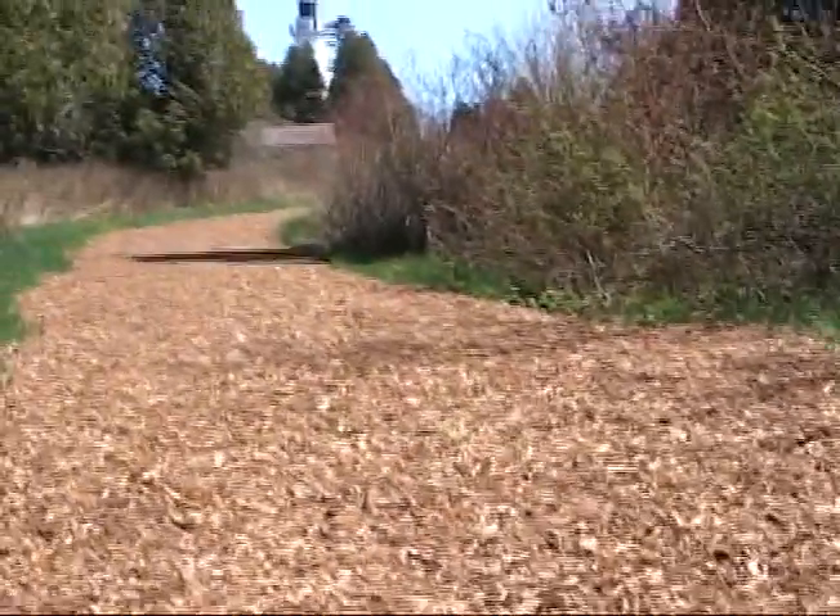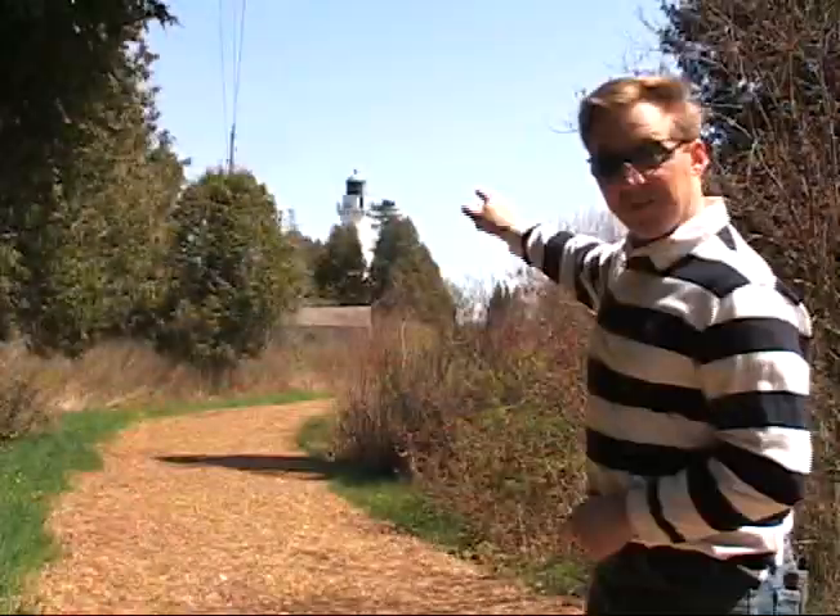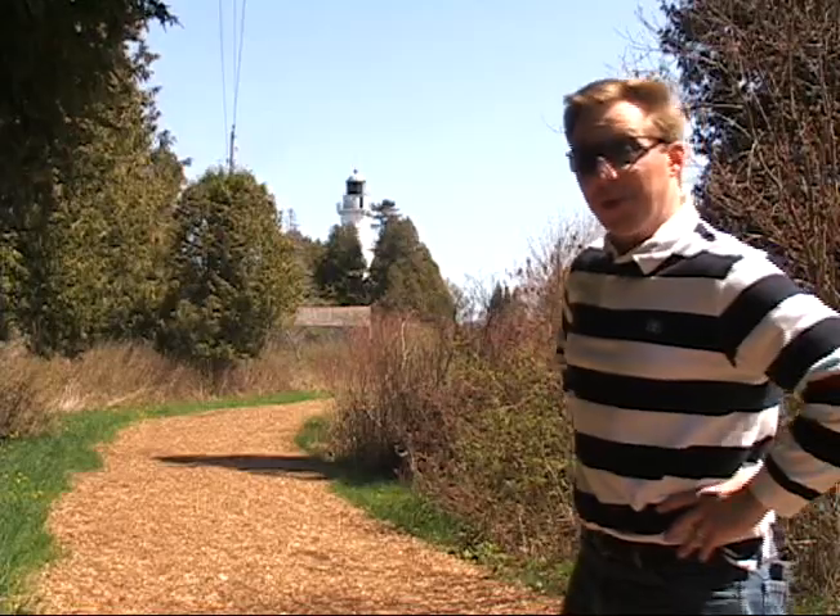Now once you get on the island, the trails are definitely much easier to navigate. They've laid down a nice little bed of mulch, and that's what you walk on. And speaking of trails, the view as you're walking this trail to the lighthouse is pretty spectacular.